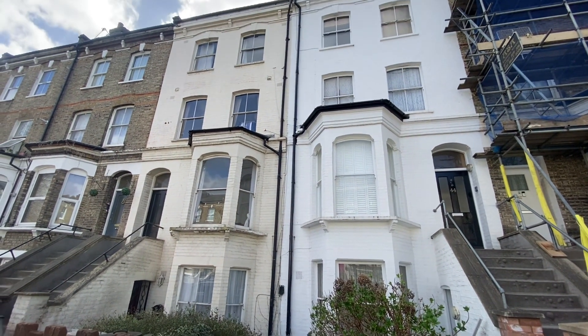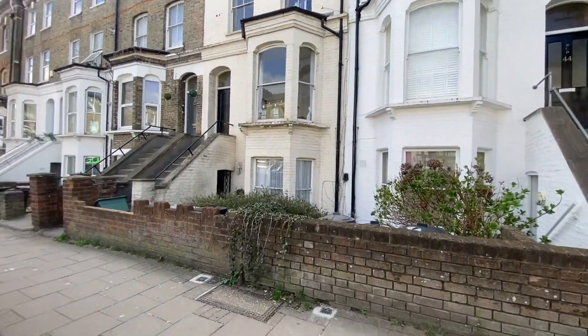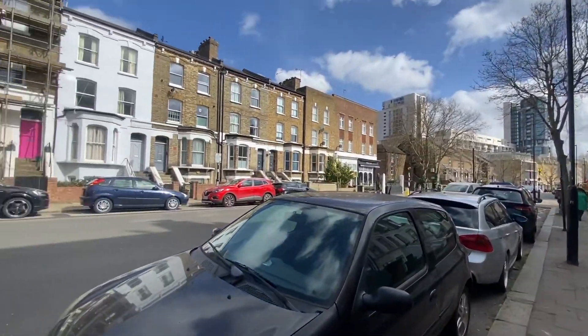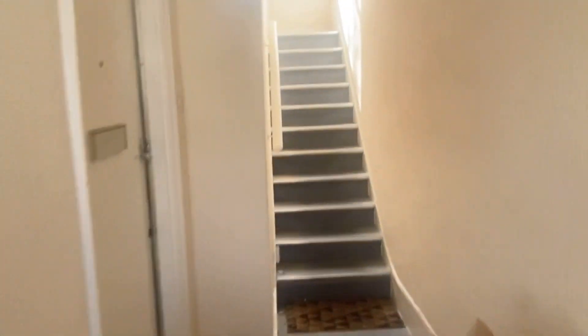Here we are just outside the property itself, literally just a couple of minutes walk from Finsbury Park station, which is just through there. So on this nice quiet residential road, and here we are inside the property itself.